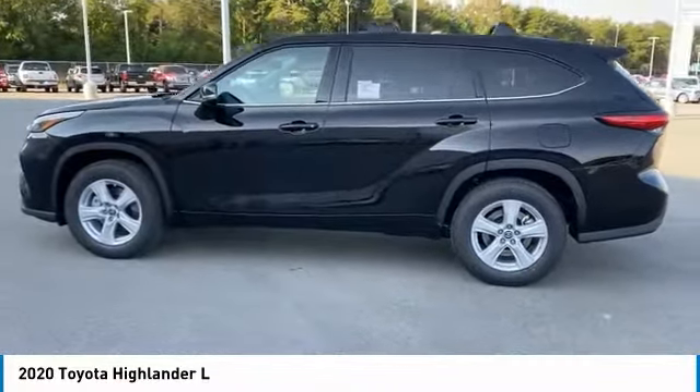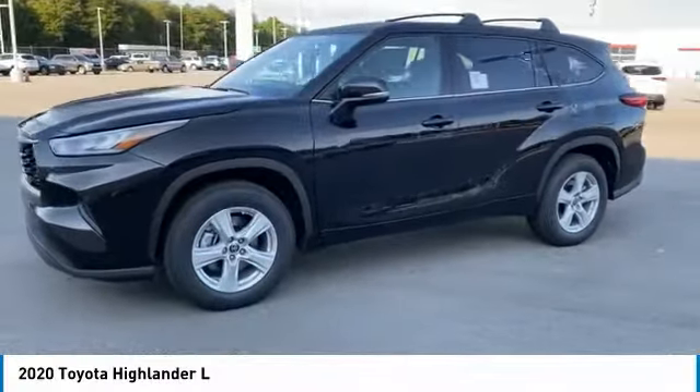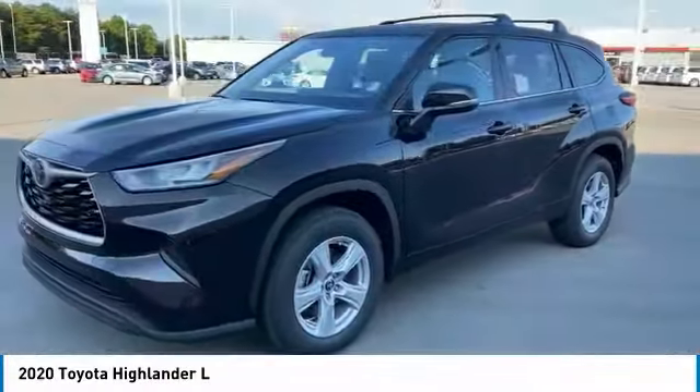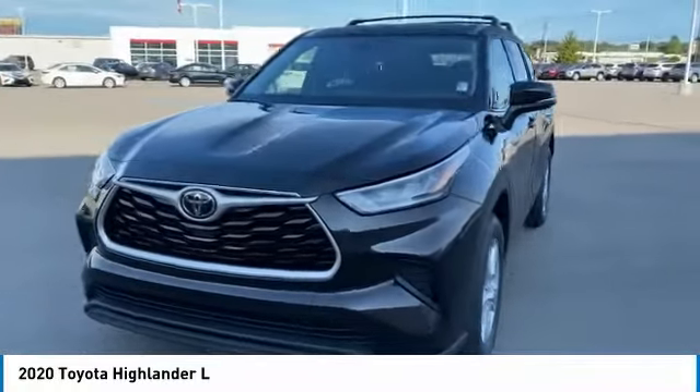Stability control, daytime running lights, remote keyless entry, door edge guards, rear stabilizer bar. Take this vehicle for a spin and see why so many shoppers are now proud owners.